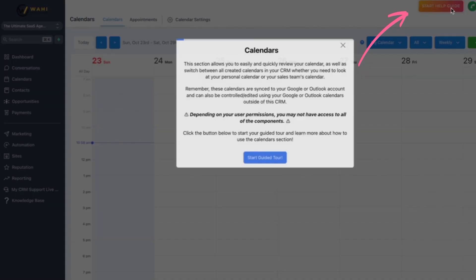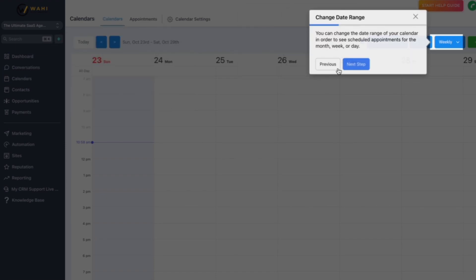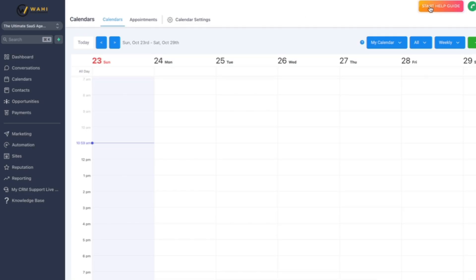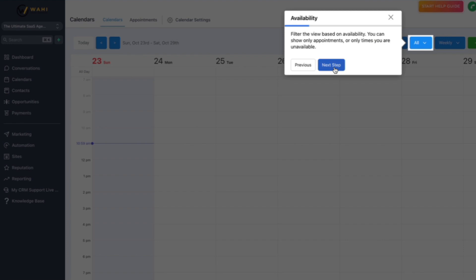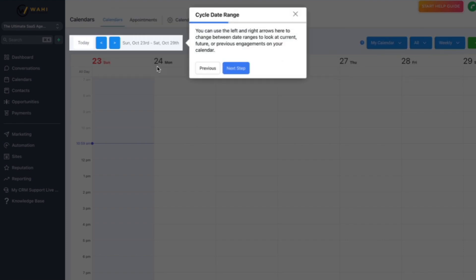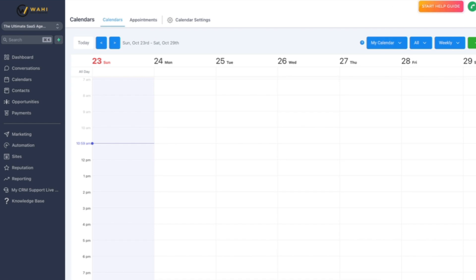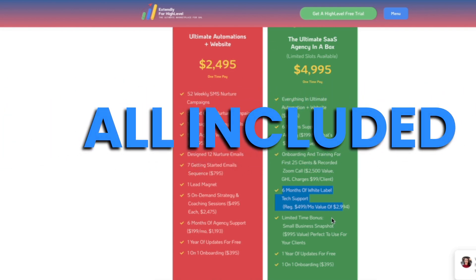It also comes with helpful guides which navigate around different elements of each page that exists in HighLevel. If they're on a certain page and want to know how to use that feature, they can simply click the start help guide button and it tours them around that page, giving them an overview on how to use the different parts. The live chat, the guides, and knowledge base are all included in the ultimate SaaS agency in a box package.